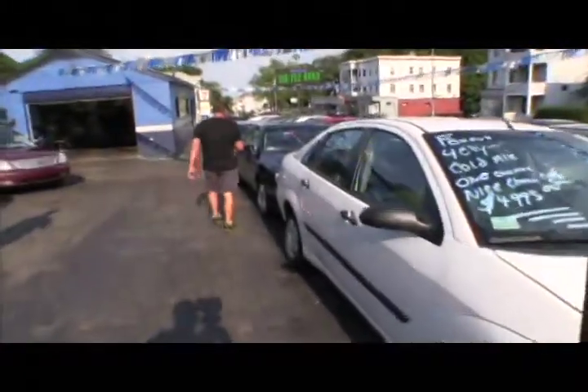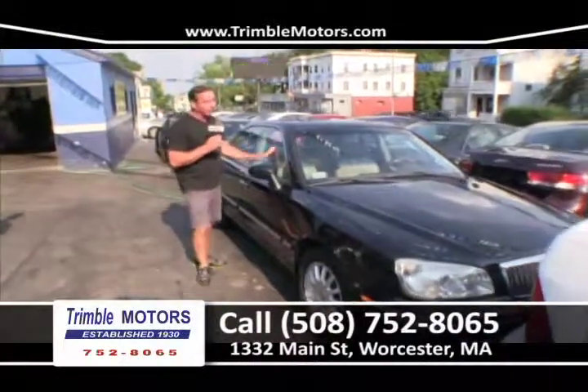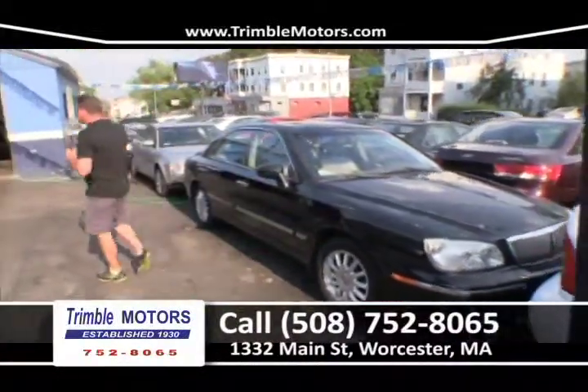Here's another GS350 — black leather. Actually, a very, very nice car. This car is $49.95. We've got a lot of $5,000 cars floating around. Trimble Motors, 752-8065.